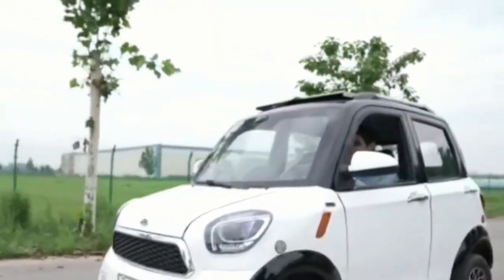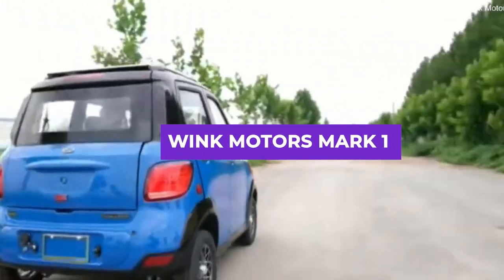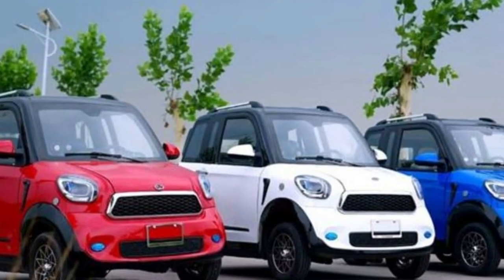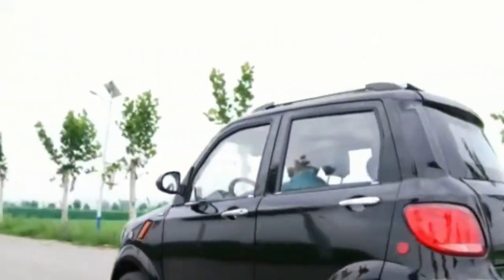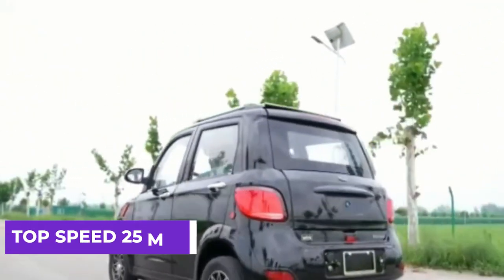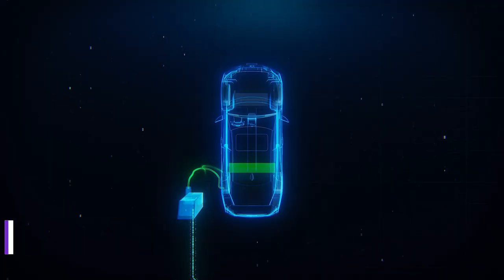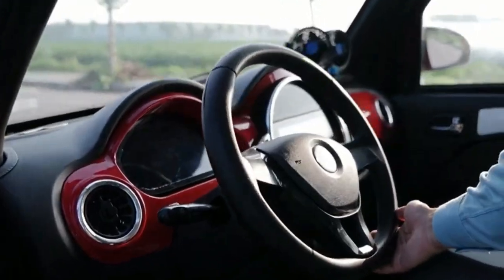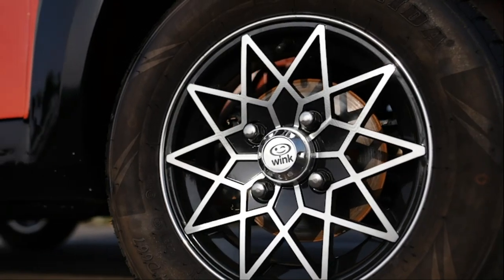Another affordable and eco-friendly option for urban commuting is the Wink Motors Mark 1, an all-electric vehicle produced by Wink Motors, a startup company based in the United States. The Mark 1 has a futuristic design with four wheels, a 3-kilowatt electric motor that provides a top speed of 25 miles per hour, and a range of up to 60 miles on a single charge. It can be charged using a standard 110-volt outlet and has a spacious cabin that can comfortably seat two passengers. It also comes with a number of safety features and costs less than many other electric cars, making it accessible to a wider range of people.